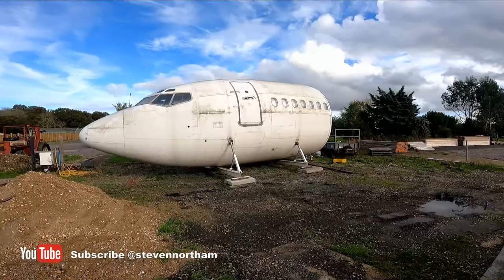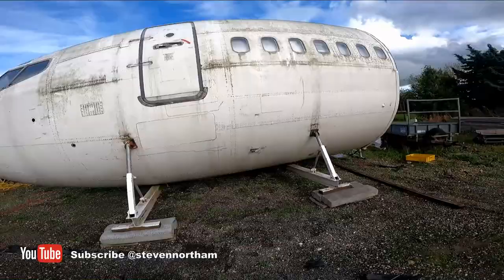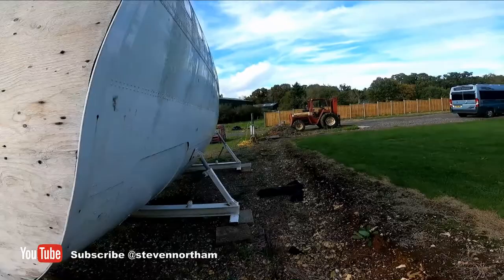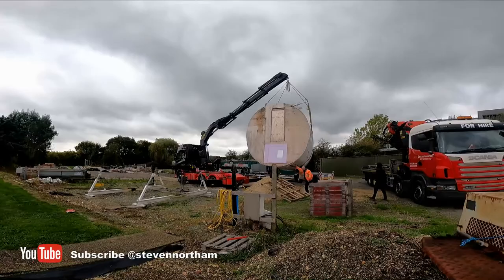I mentioned in a previous video about the 737 plane I'd acquired. It's taken about three months to try and organise - I sort of gave up trying to move it. Luckily the owner was involved with haulage, so I left it to them and it actually got delivered to site the other day. It's absolutely whopping, as you'd expect for a plane. It's a 737-200 with the cargo hold underneath. I'll open it up in a second and we'll go inside.